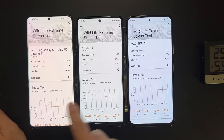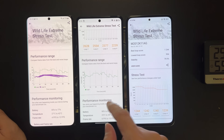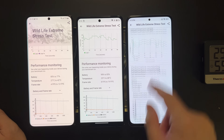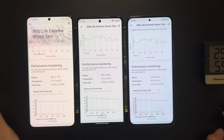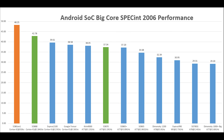Because it runs so hot, we can expect higher power consumption. The 8 Gen 1 device used 15% of battery power during the test, while the other two devices both used less than 10%. So the Adreno 730 is super fast but also super hot and power-hungry.